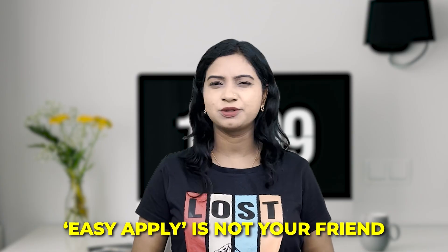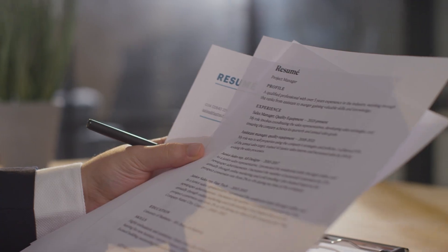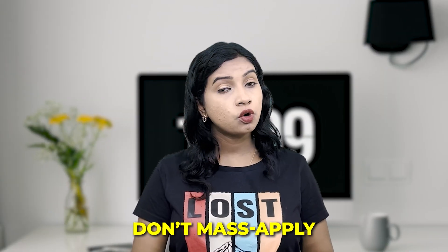Let's begin with a myth buster: Easy Apply is not your friend. When you apply for a job or internship on LinkedIn, you just click a button, upload a generic resume, and hope for a miracle. But here's the truth — most of these roles are flooded with 500-plus applications within an hour. The algorithm rarely even lets a human see your resume. So don't mass apply. Instead, focus on high-quality, personalized applications.